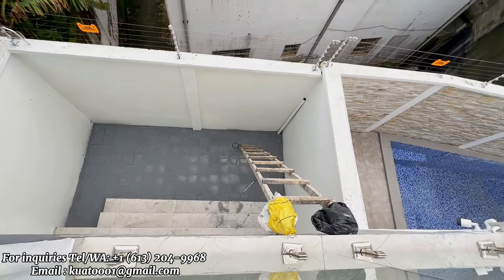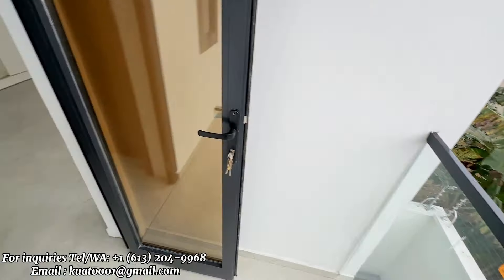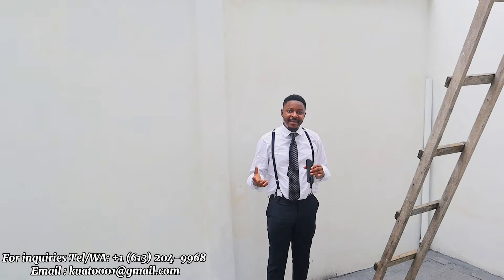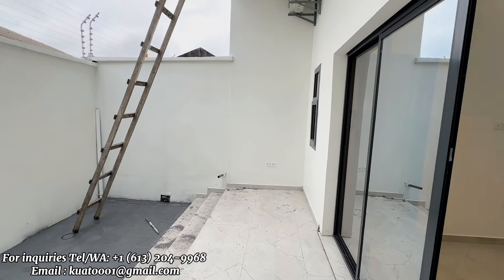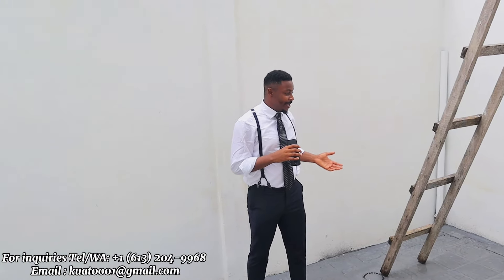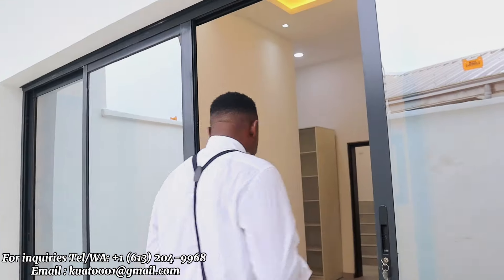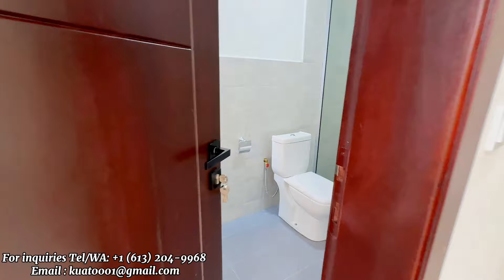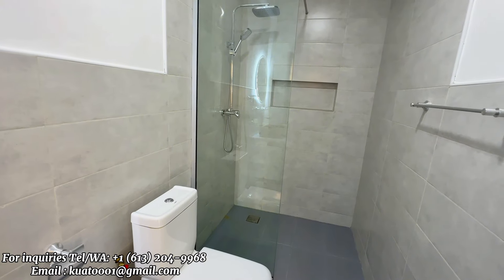Come check out this backyard — it's quite spacious. That's the key difference between studio number one and studio number two: studio number one has this backyard, while studio number two has a huge balcony instead. Personally, I would prefer living downstairs because this backyard is massive — it gives you room to chill, relax, and have family time. The bathroom is the same as the others — spacious and well demarcated between the shower section and the toilet section.